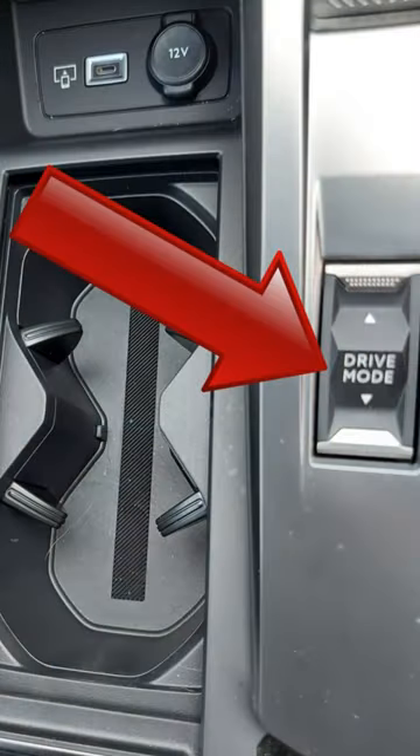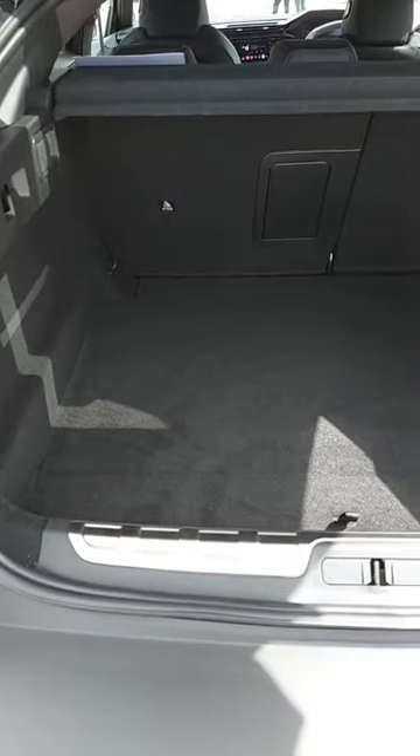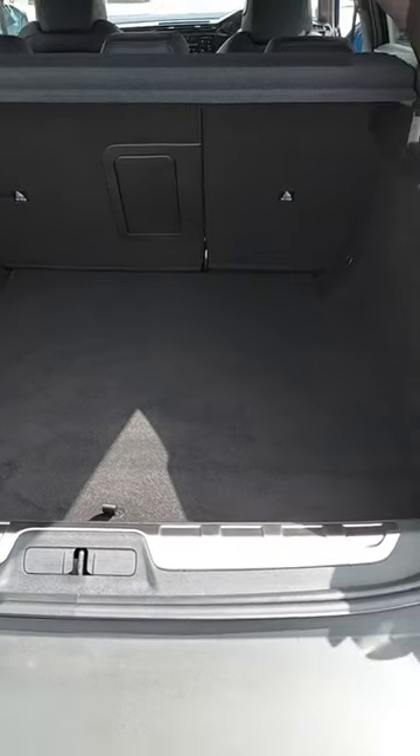This is the gear selector. You can select drive mode from this button here, and here's a quick look in the boot, which, as we can see, is spacious.